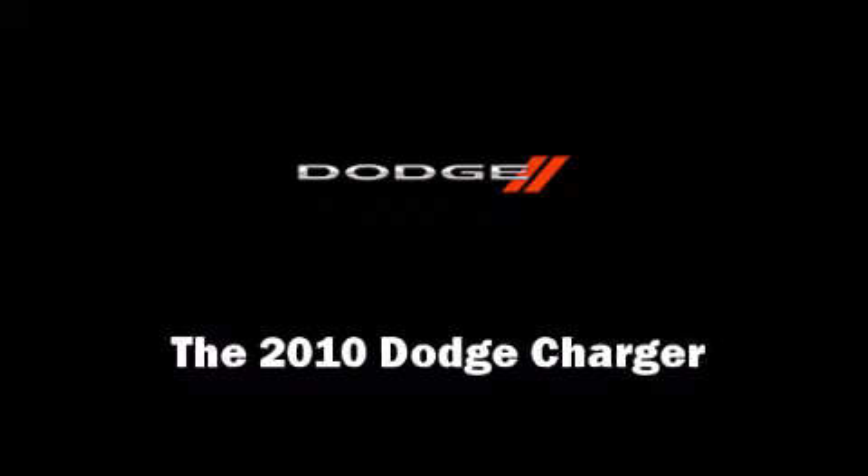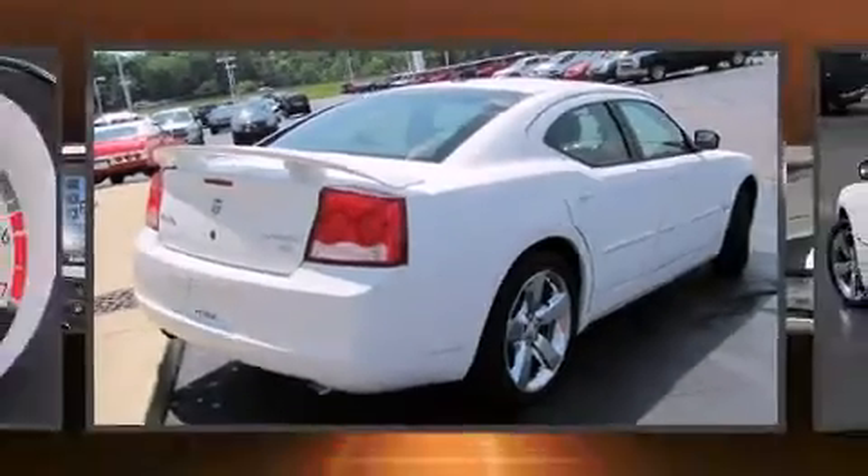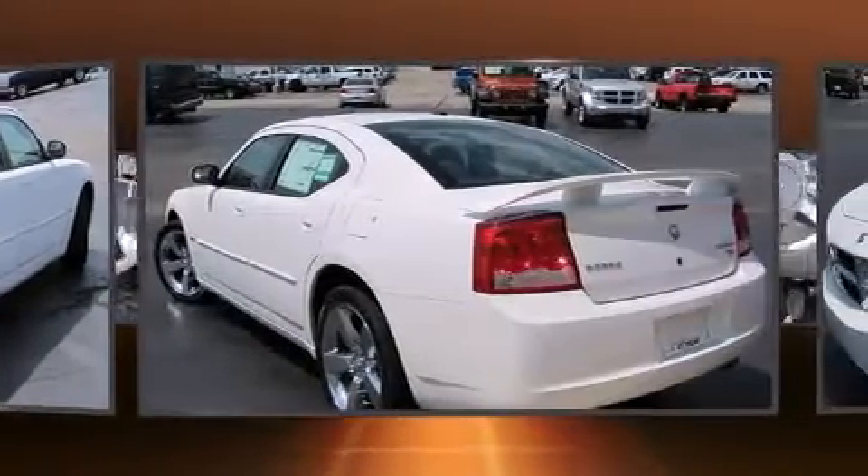Come test drive this 2010 Dodge Charger. This four-door, five-passenger sedan provides a satisfying ride for all passengers.